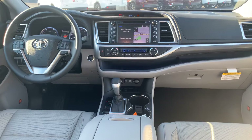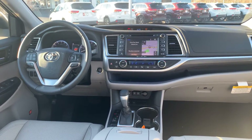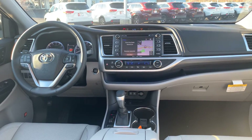You have heated and cooled front seats, smart key, and you're getting Toyota Safety Sense Standard. That is your pre-collision with pedestrian, dynamic radar cruise control, lane departure with steering assist, and automatic high beams.